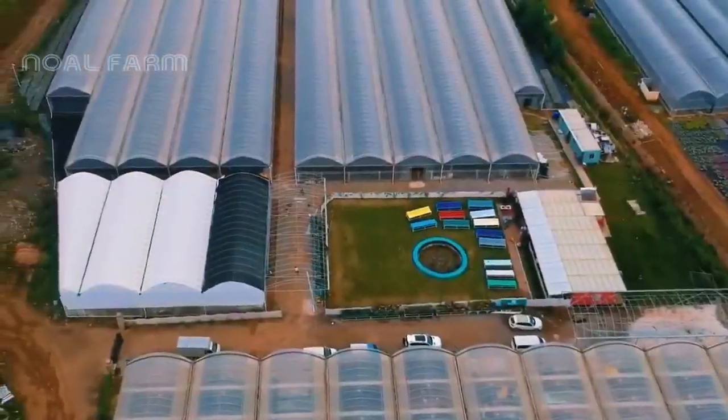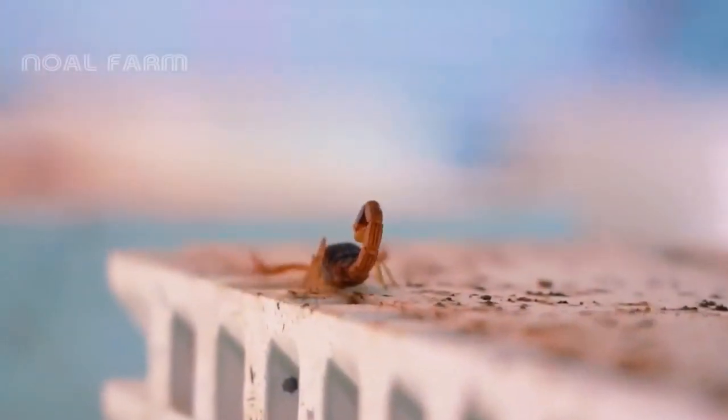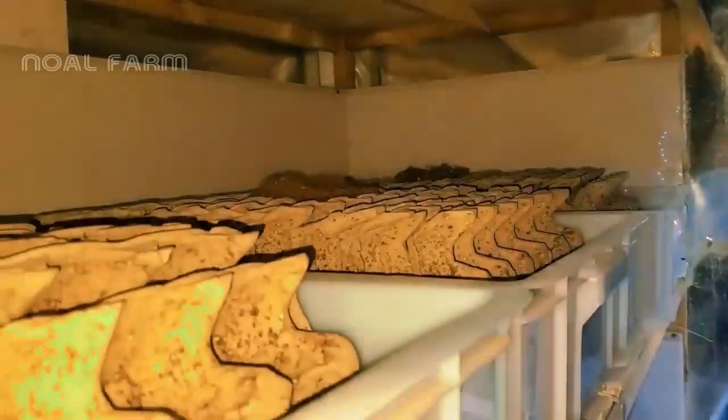This is not a place for the faint-hearted. This is the realm of the most dangerous creatures on the planet. Millions of venomous scorpions are lurking in the darkness. What is the purpose of this place, and why would anyone want to cultivate such a vast number of scorpions?